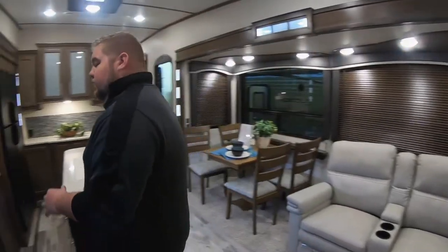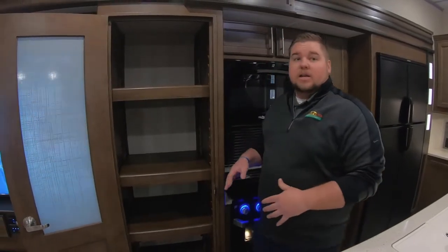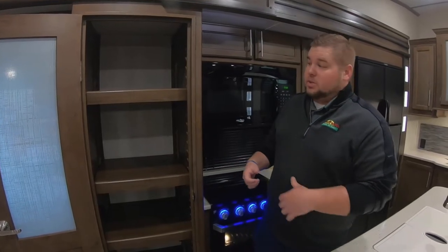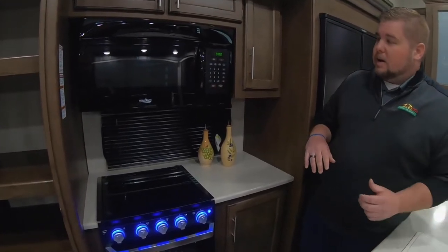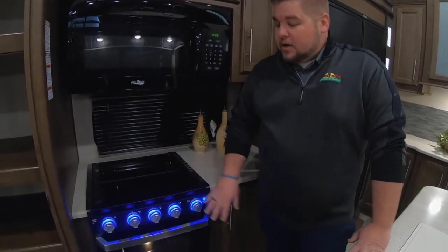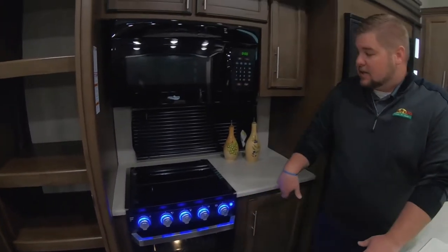Heading back into the kitchen area, we've got a huge pantry here. This is also going to have adjustable shelves, which is nice, so you can kind of tailor it to you. It's also going to have a light inside that is motion sensing, so when you open that up it'll go ahead and turn on for you. Heading into the main part of the kitchen, we're going to have a microwave which is right above your three-burner cooktop. You're going to have the new style oven here where you can actually light the pilot light from the front, instead of having to get on your hands and knees to light it inside.